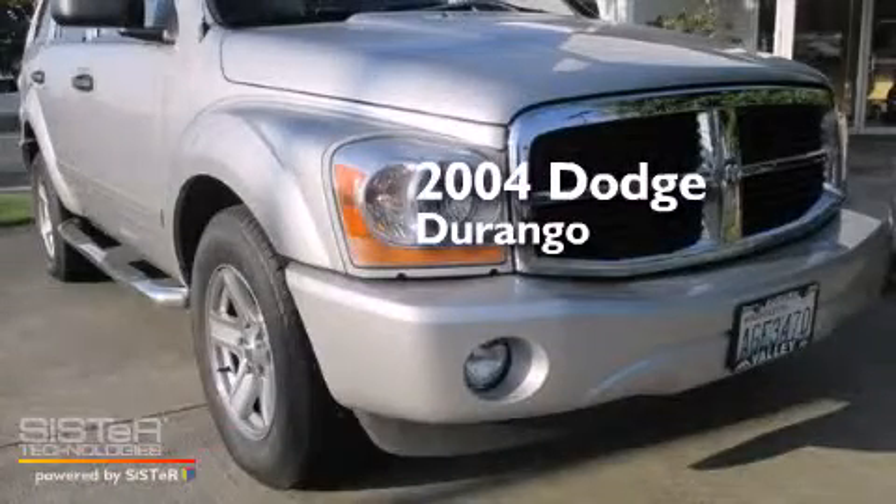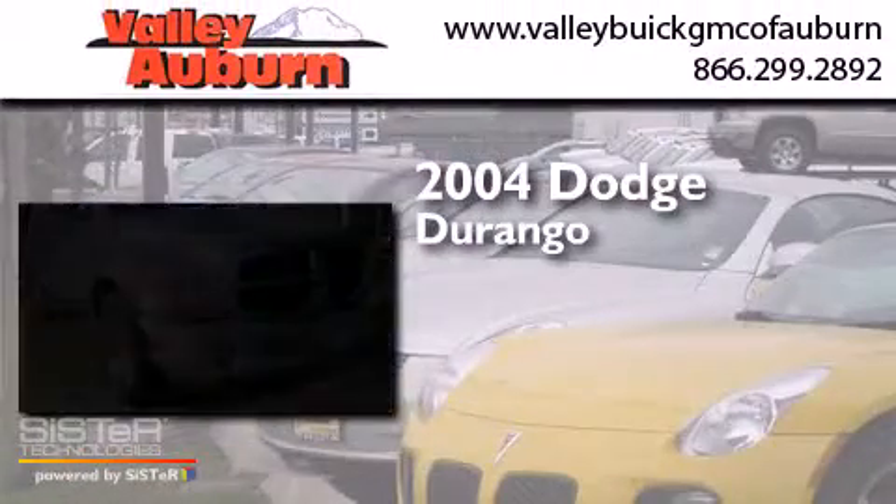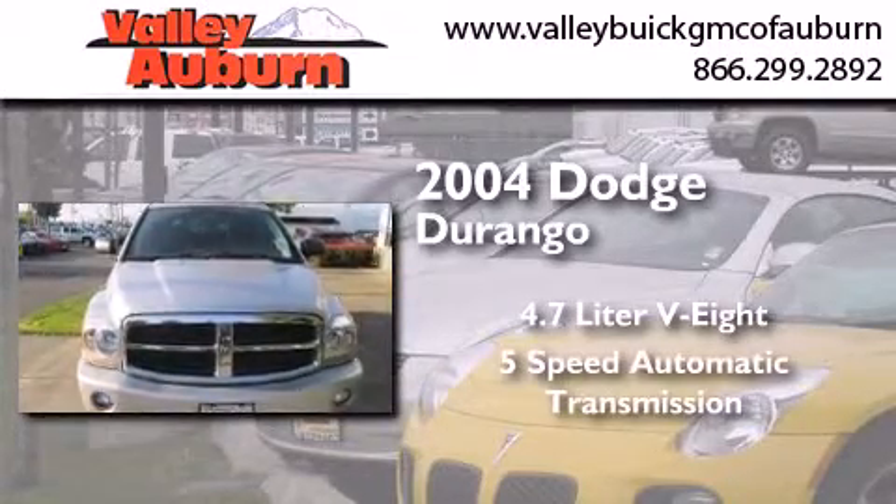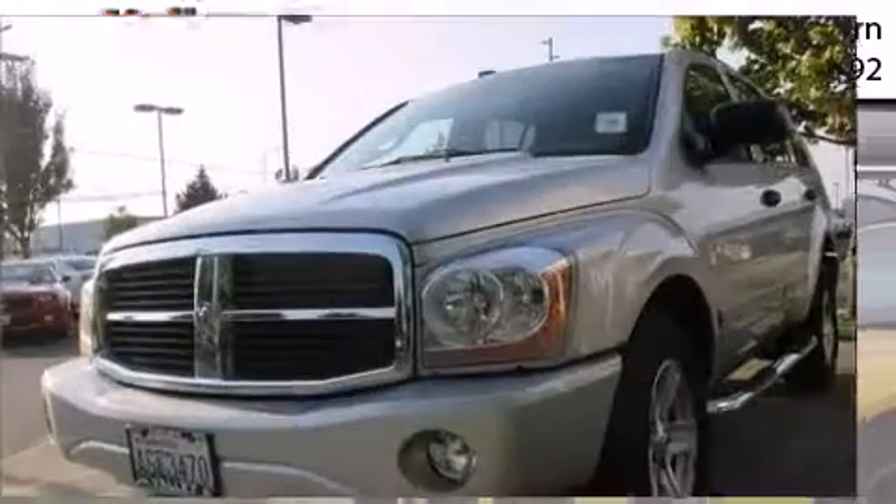This is a 2004 Dodge Durango. It features a 4.7-liter, eight-cylinder engine, a five-speed automatic transmission, and the added capability of four-wheel drive.